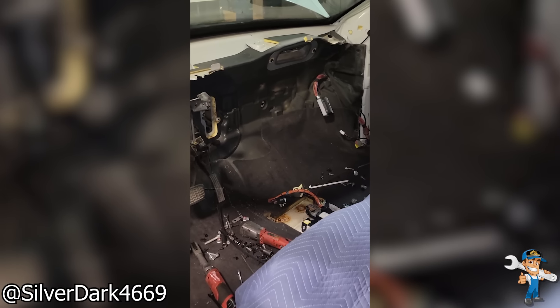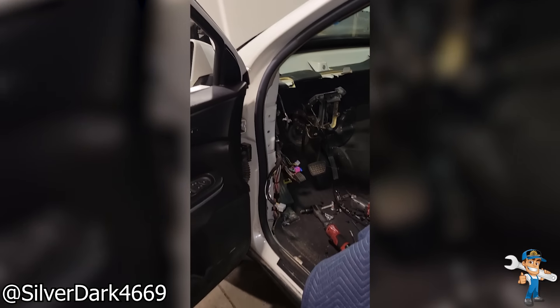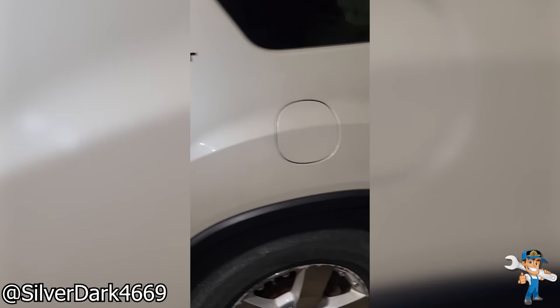Got to love Acadia evaporator core jobs. This isn't even all of the interior that had to be removed.